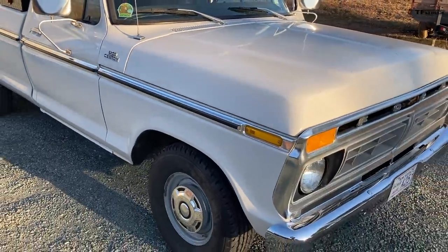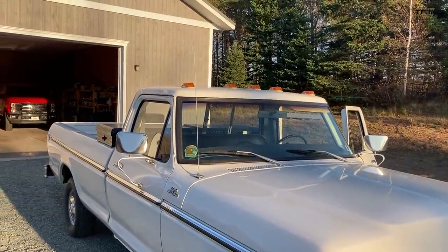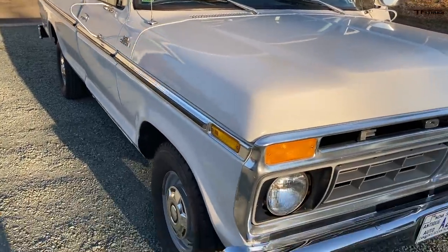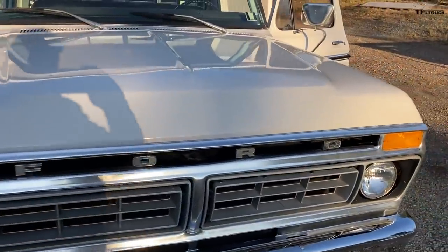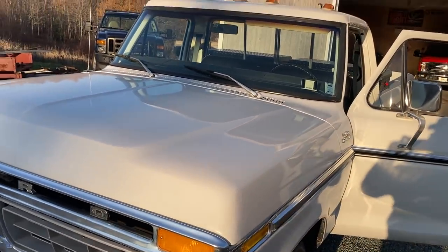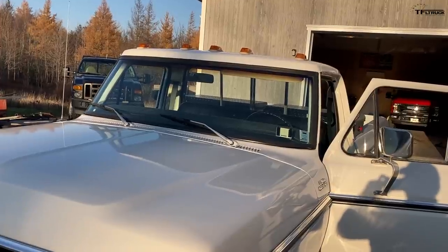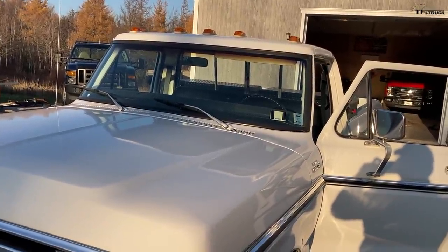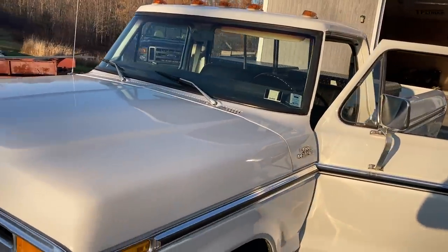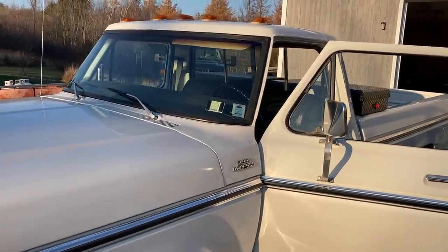It's got a 302 automatic. One of the options I got was the clearance lights. It's been with me since September 1977 — I paid cash for it at the time, and it came to just a little over $5,200. I did a calculation recently based on inflation, and in today's dollars, that would be about $20,000.